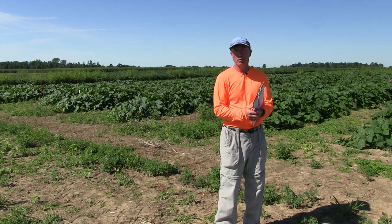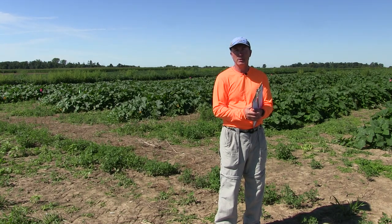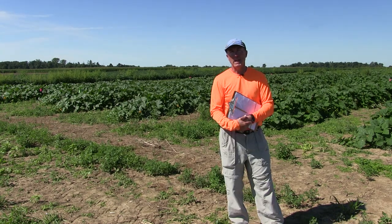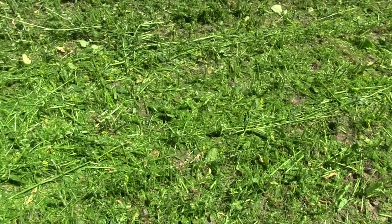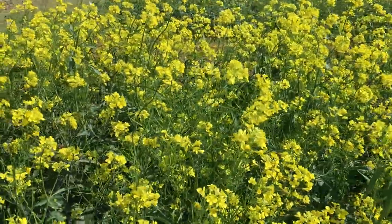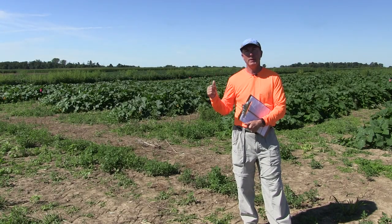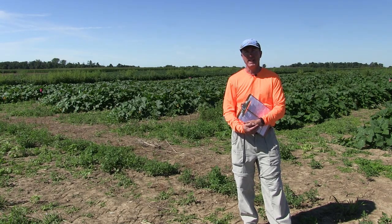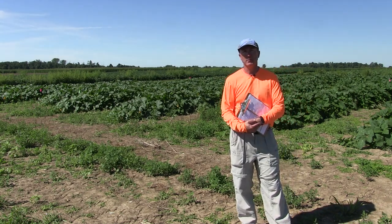If the cool, wet conditions persist, we should expect to see this Microdochium or Plectosporium population build and maybe show some results from the mustard cover crops. At the same time that we're trying to reduce Plectosporium blight inoculum in the soil, we're also adding a little bit of organic matter to the soil, which is good for soil health. We're also making those flowering plants available to the pollinators in the area for the short period that we have a bloom cycle.